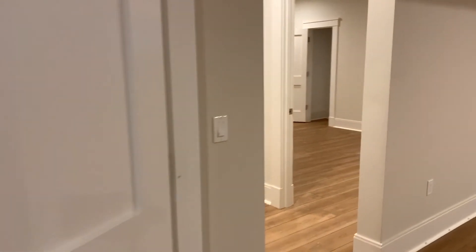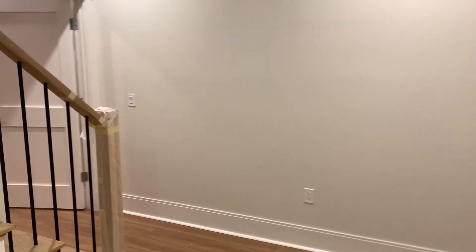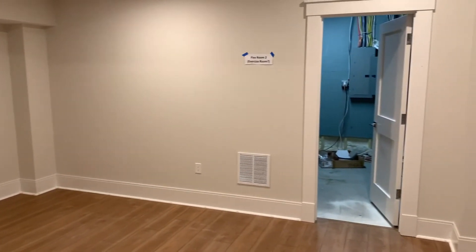And then one more flex room. Bottom of the foyer stairs, you've got this room over here, which I'm picturing as an exercise room. And over there are all the systems.